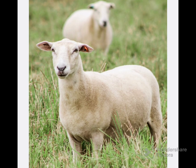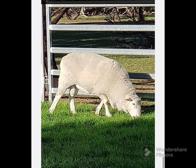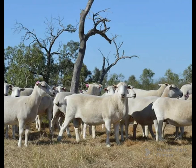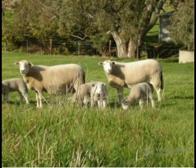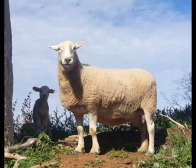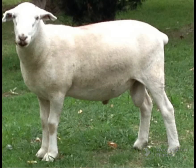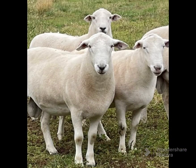The ewes are seasonal breeders but are good mothers with high fertility and a high percentage of multiple births. Wiltipole sheep weigh between 65 to 125 kilograms under reasonable conditions. They shed their wool annually in spring to summer and produce lean, heavy lambs. They are a polled breed — no horns — bred for the production of prime lamb.